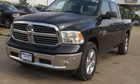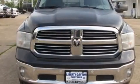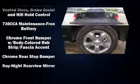Top features include air conditioning, delay-off headlights, one-touch window functionality, a tachometer, variably intermittent wipers, and much more.